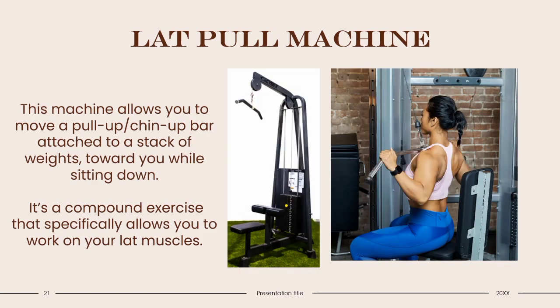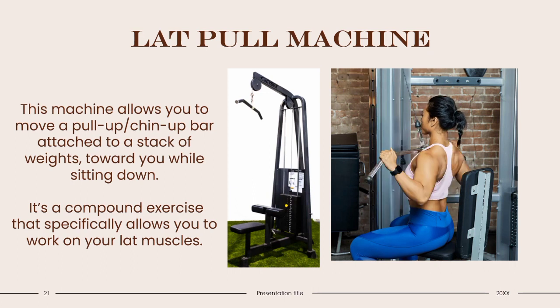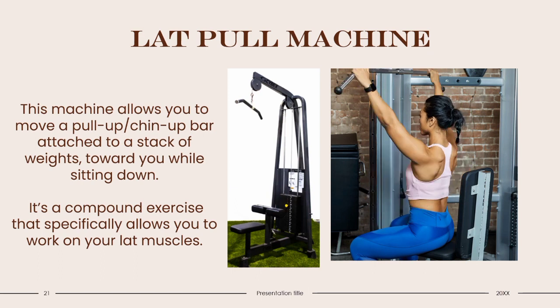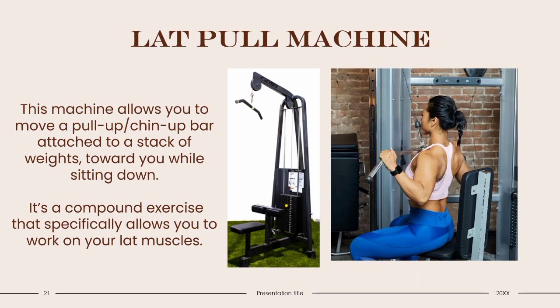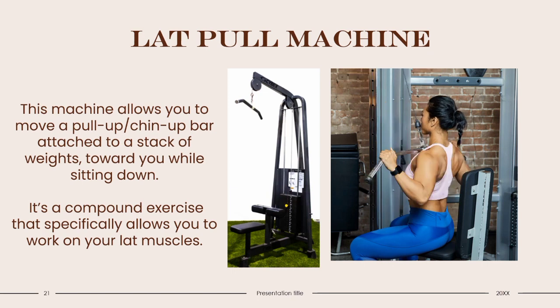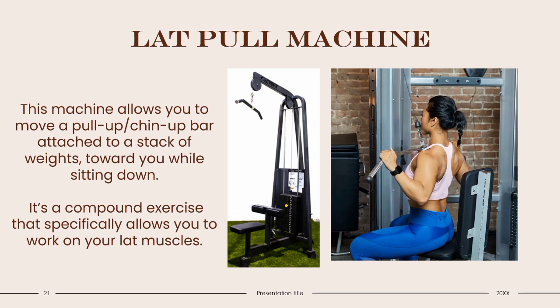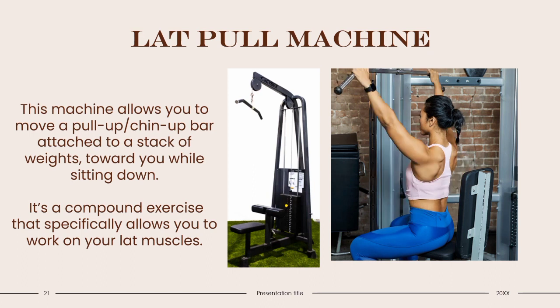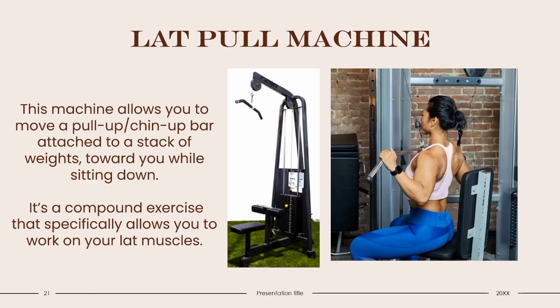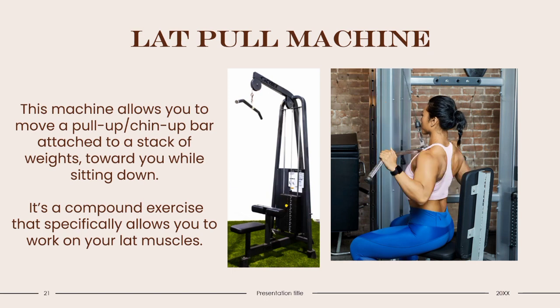Lat Pull-Down Machine: This machine allows you to pull a chin-up bar attached to a stack of weights toward you while sitting down. It's a compound exercise that specifically works your lat muscles. When using the lat pull-down machine, never pull the bar toward your stomach — if you do, it's a sign you're not using enough weight and not targeting the right muscles. Keep an even grip on both sides and make sure it's not too wide. This machine is affordable and great to have in any gym, allowing a range of workouts using your back, biceps, and lats. Be careful which lat pull-down machine you buy for home, as some are bulkier and heavier. If you do yoga, pilates, swimming, or cycling, this machine will help strengthen your back muscles.